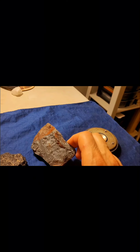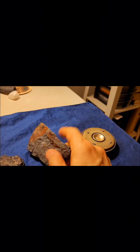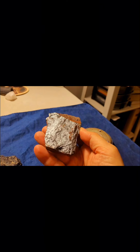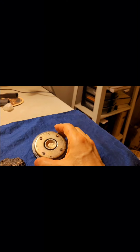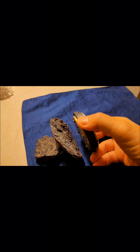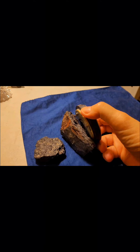It turns out this one does get attracted to a magnet — not strongly, but let me show you. If I try to stick it up here and lean it on that, I'll show you how it attracts. See how it attracts? Not super strong.